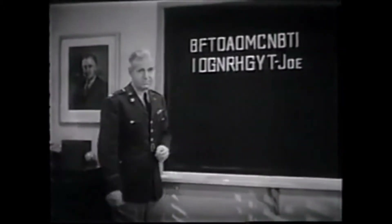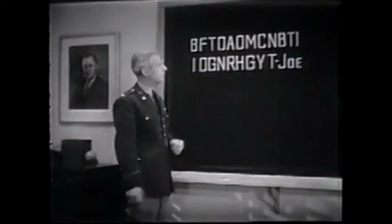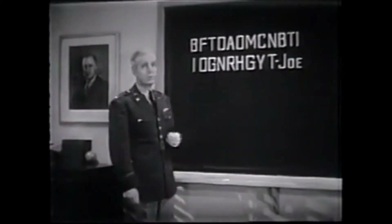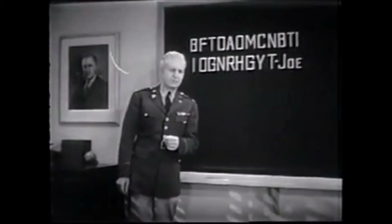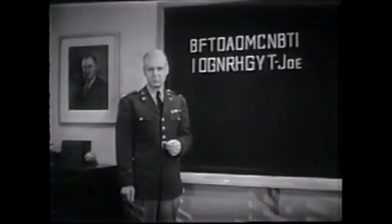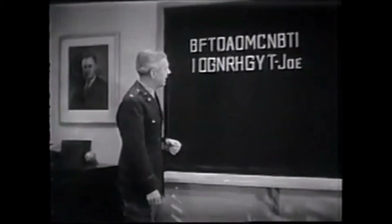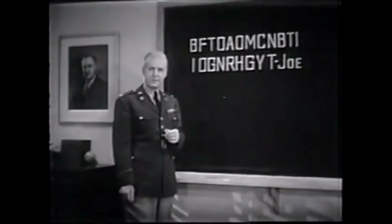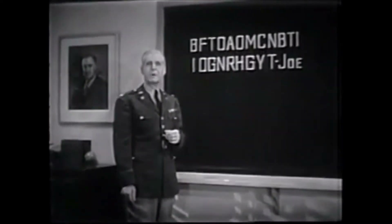Here are the two messages. I'm quite sure that this is a transposition code. In a substitution code, there are usually a number of X's, Z's, Q's, and other rarely used letters. Our first suspicion, since this message is in two parts, is that it's our old friend, the rail fence code.